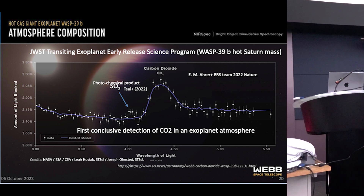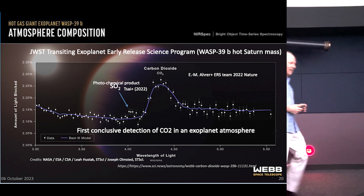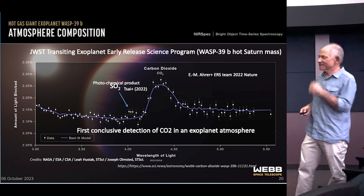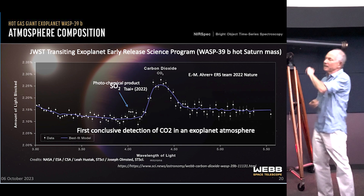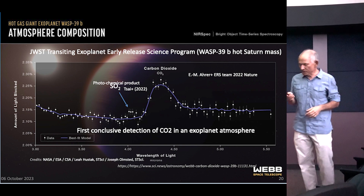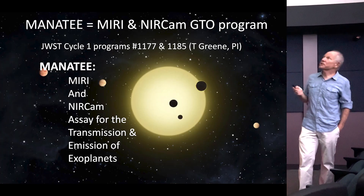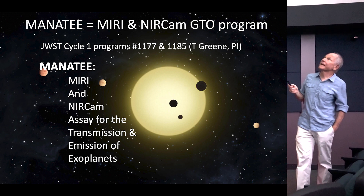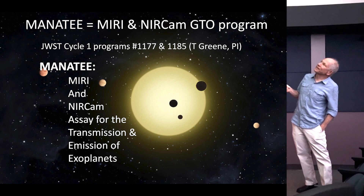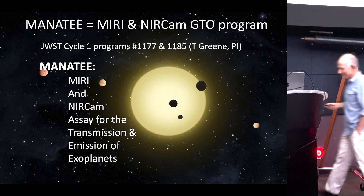That was WASP-39b. All of these planets being studied have been discovered through other facilities first because a lot of vetting is required — we're not going to waste Webb time on unvetted targets. The speaker's program is called MANATEE — the MIRI and NIRCam Assay for the Transmission and Emission of Exoplanets. They have nine planets in this program and have observed about 90% of them.